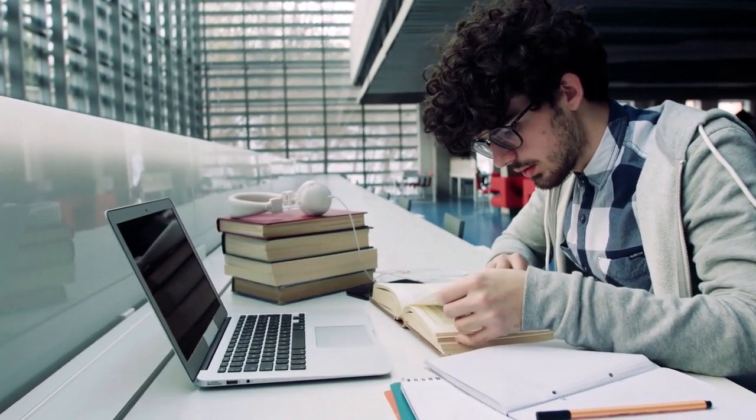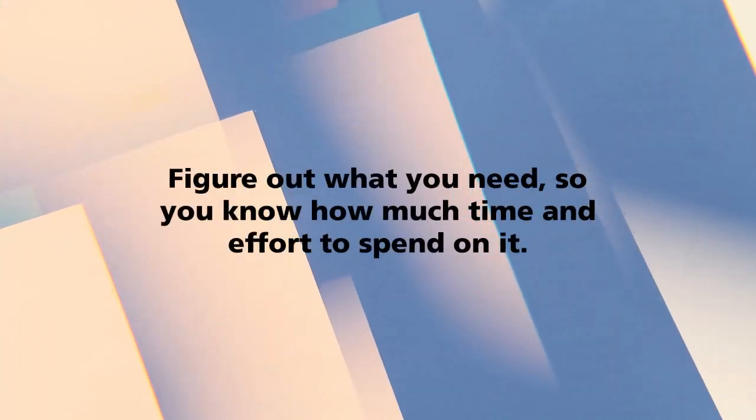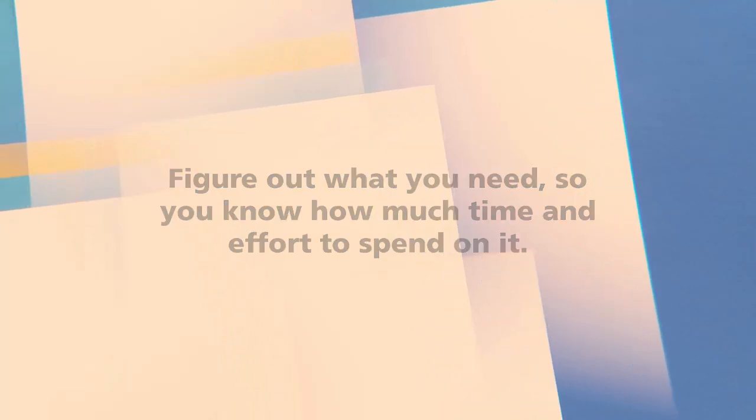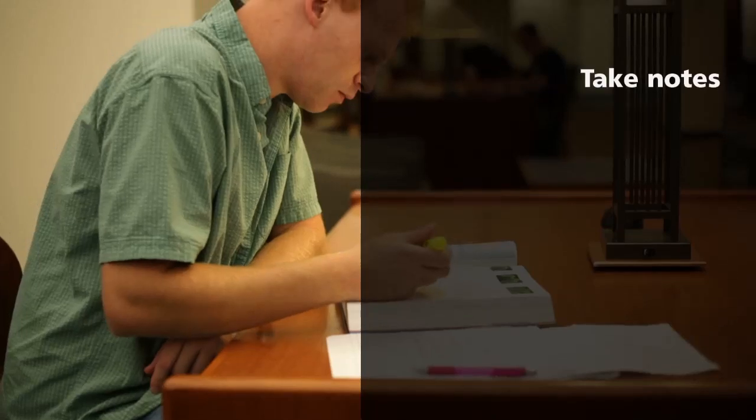Or are you really interested in the topic and want to take a deep dive? Figure out what you need so you know how much time and effort to spend on it. For example, if you need to present and explain something to others, you might want to take notes.